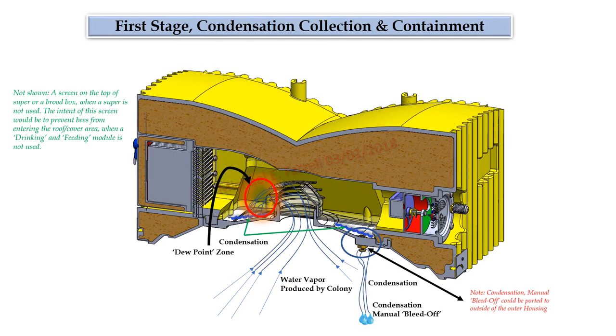First-stage condensation collection and containment: the water vapor having the lowest latent heat potential would start to condense as it enters the roof and then precipitate into the bottom reservoir. This first-stage condensation would not have the energy to revert to a vapor, so it would collect in the bottom reservoir. When checking the hive, the beekeeper could remove the roof and bleed off this unwanted water, or an optional exterior manual bleed-off feature could be provided.